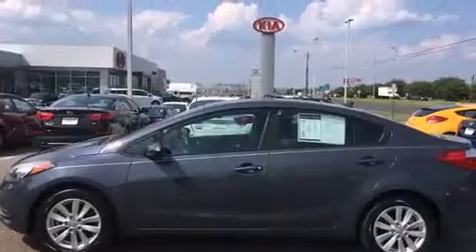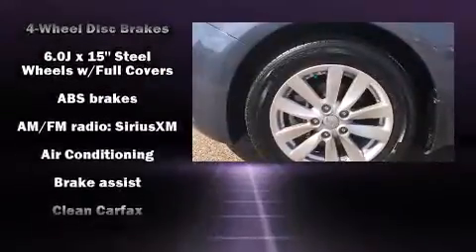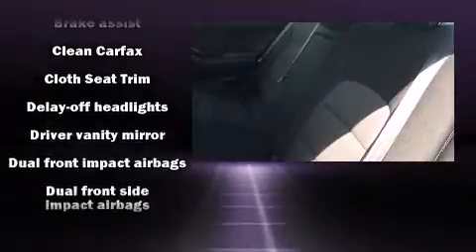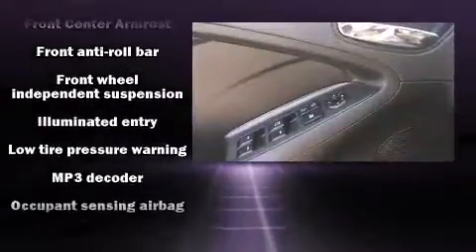Kia ensures the safety and security of its passengers with equipment such as dual front-impact airbags with occupant-sensing airbag, front-side impact airbags, traction control, brake assist, and four-wheel disc brakes with ABS. For added security, Dynamic Stability Control supplements the drivetrain.